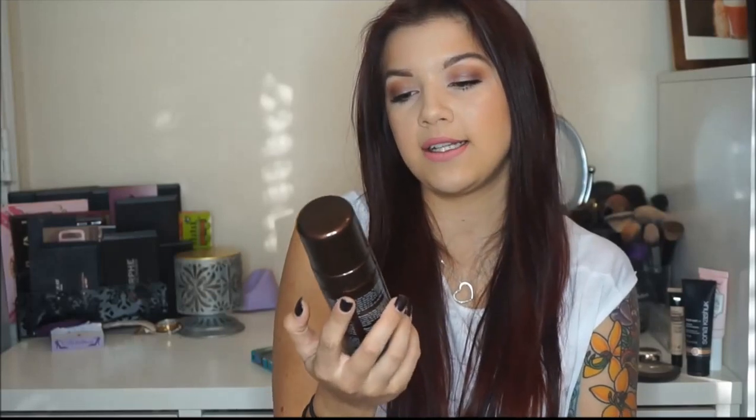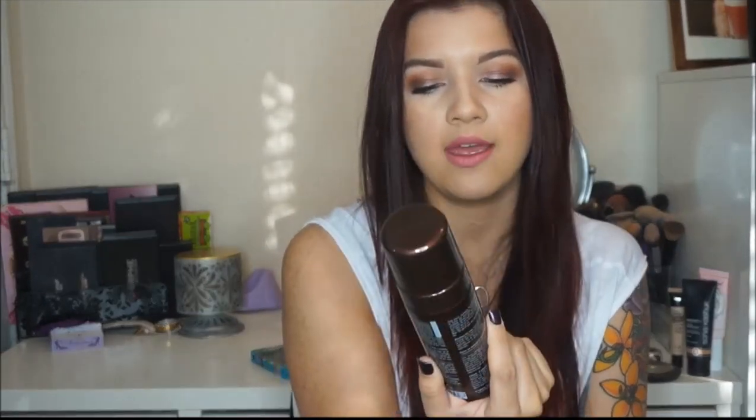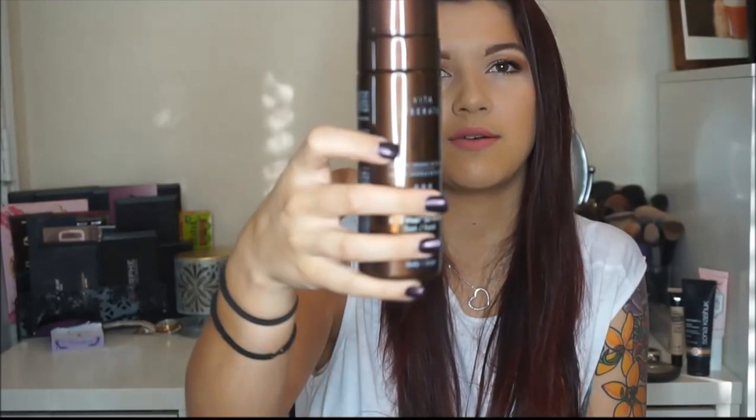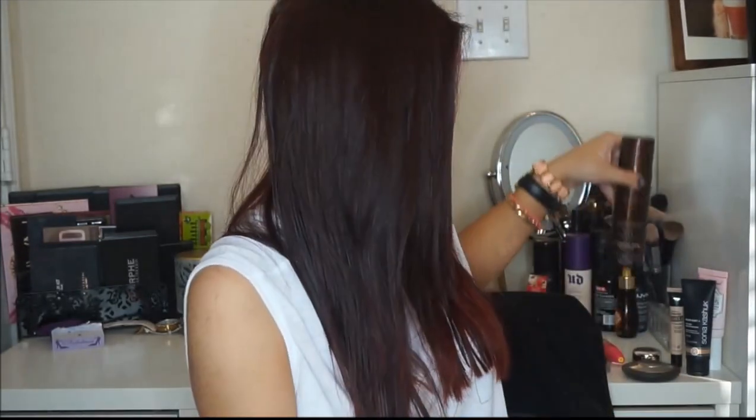The next thing is the Vita Liberata two-to-three week tan mousse. I really like this one. I first used the lotion version and I do have both, but I was running low on my lotion so I decided to try the mousse. I think I like the lotion a little bit more, but this tan mousse is really nice and I've been using it a lot lately — because you've got to keep up that tan even when it's cold outside.